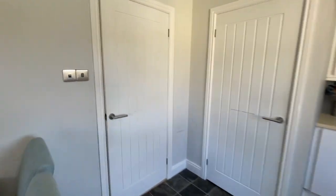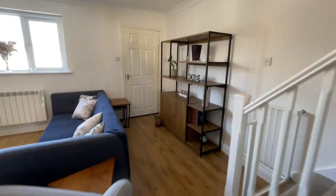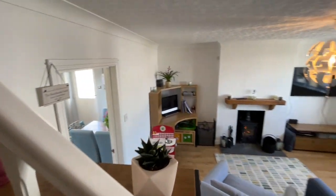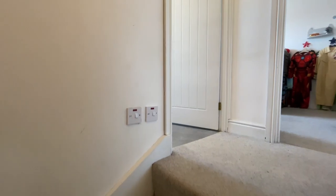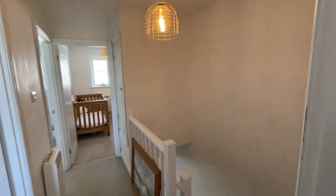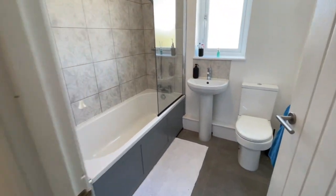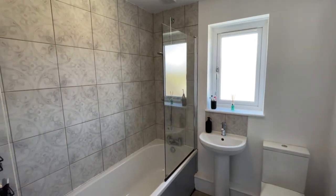Then we go upstairs. Upstairs we have three really good sized bedrooms and the family bathroom. So up to the first floor landing — we've got loft access there, and a great big storage cupboard above the stairs as well. And then a lovely clean modern suite in here, with a mains fed power shower over the bath as well.